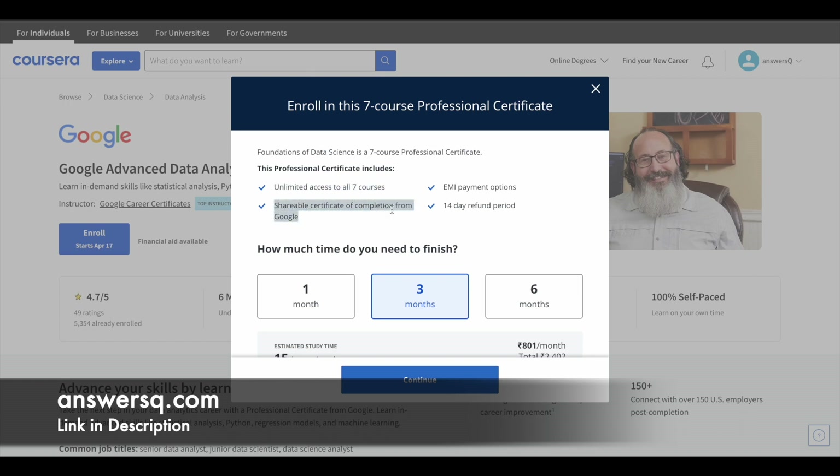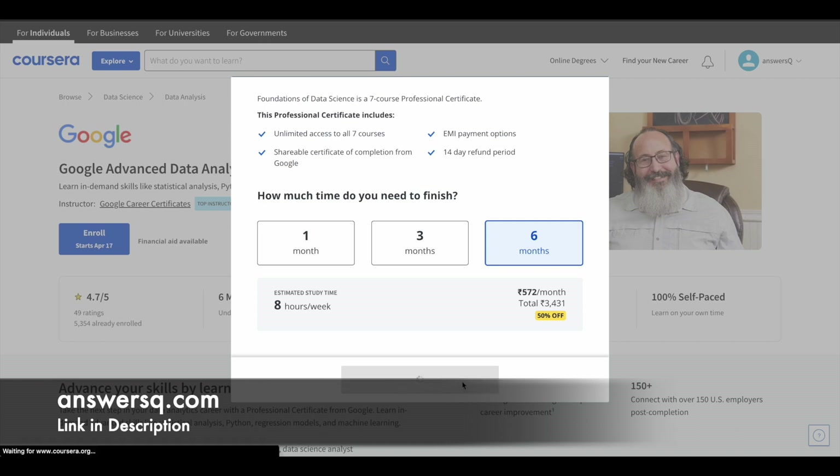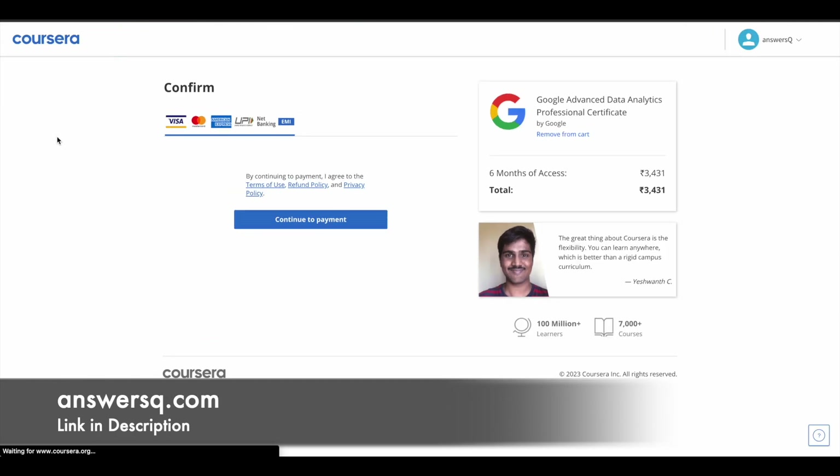With the professional certificate, you'll get a shareable certificate of completion from Google. There are EMI payment options and a 14-day refund period as well. If you want to purchase the program and get your certification, choose the duration you need — one month, three months, or six months — whichever is comfortable for you. Click Continue and you'll be directed to the checkout page. Check the price and click 'Continue to Payment' to purchase the program.